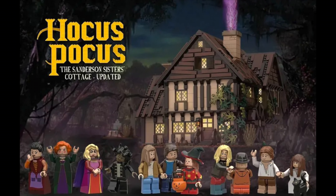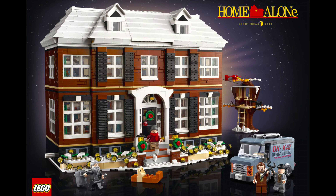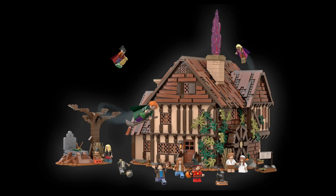Next is Hocus Pocus — the Sanderson Sisters Cottage. My immediate reaction was this isn't happening, and I still think it's probably not. However, the Home Alone house did surprisingly get approved, and this could give a more Halloween-oriented counterpart to that set.